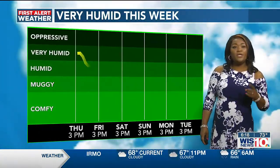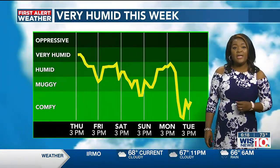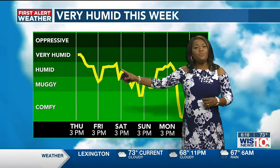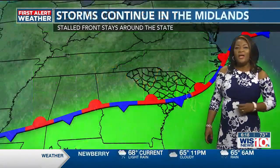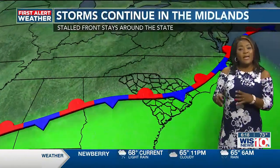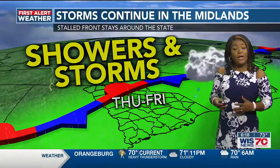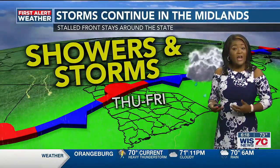It's still going to stay very humid even when the rain is not coming down. We're going to be in the very humid category throughout your Thursday. Friday we shift to humid, but we're still staying up there. It's just going to stay with that same pattern of a lot of moisture — that uncomfortable feeling when you walk outside, almost like the air you can wear.